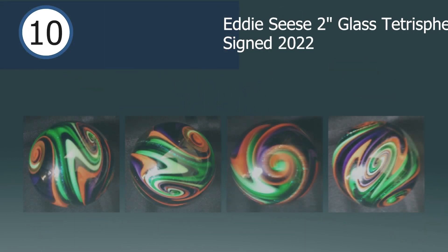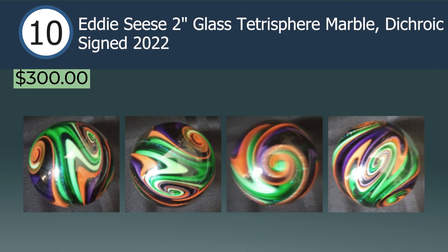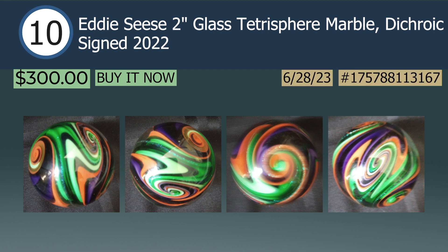In the number 10 spot we have an Eddy Cease 2-inch glass tetrasphere marble, dichroic, signed 2022, sold on June 28th via buy it now for $300. A West Virginia based artist, Eddy has been crafting marbles from the furnace for many decades. Dubbed "the color man" by many, Eddy consistently releases some of the brightest rainbows in the scene. Unfortunately this specific marble's photos were slightly out of focus, but you can still identify the beautiful swirling and crisp terminations.